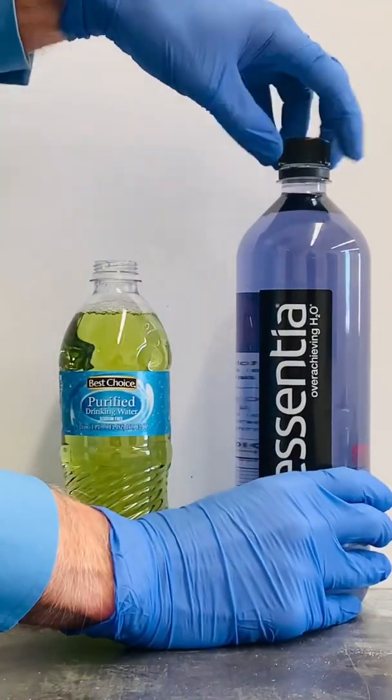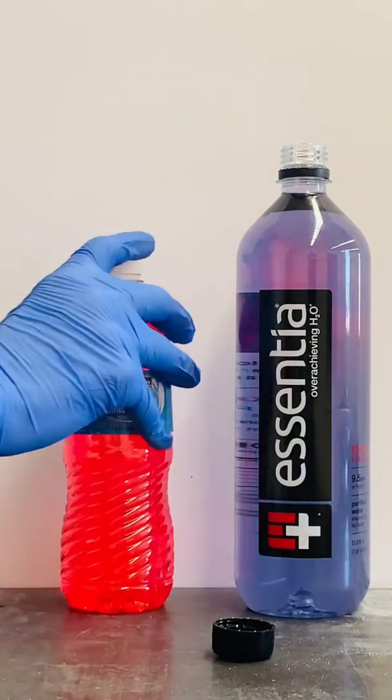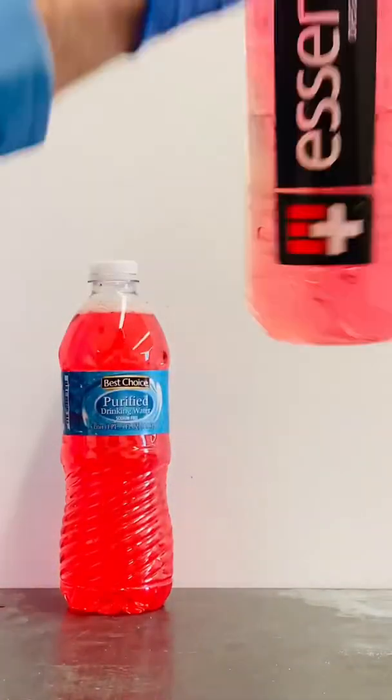So if you buy alkaline water because you like the taste of it, that's one thing, but if you're buying it because you want to make your body alkaline, I kind of think your stomach acid might have something to say about that.